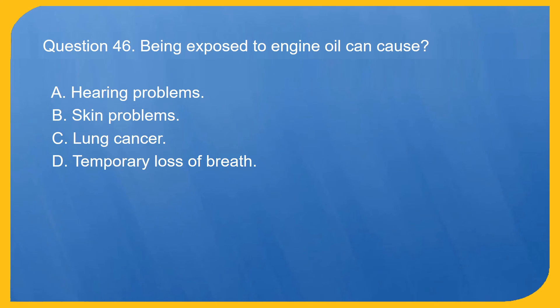Question 46. Being exposed to engine oil can cause: A. Hearing problems. B. Skin problems. C. Lung cancer. D. Temporary loss of breath. Correct answer is B. Skin problems.